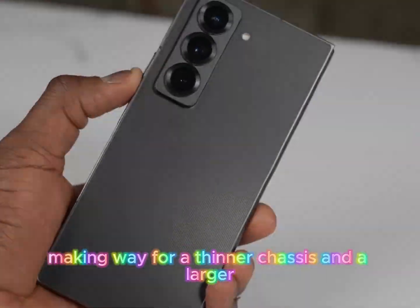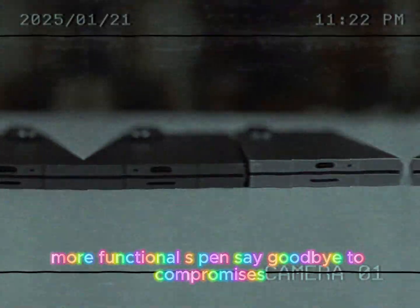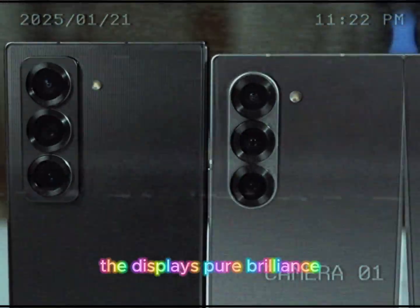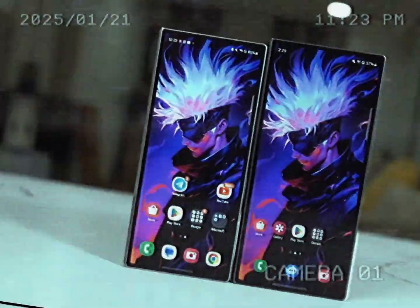The first big news? A revamped design that ditches the digitizer, making way for a thinner chassis and a larger, more functional S Pen. Say goodbye to compromises and hello to seamless creativity.